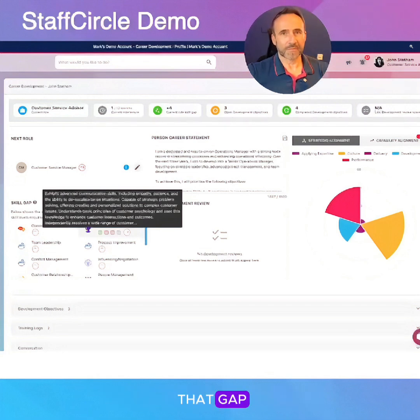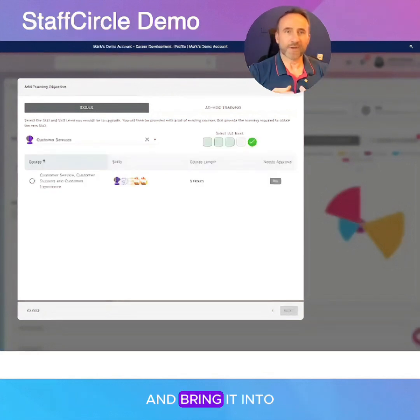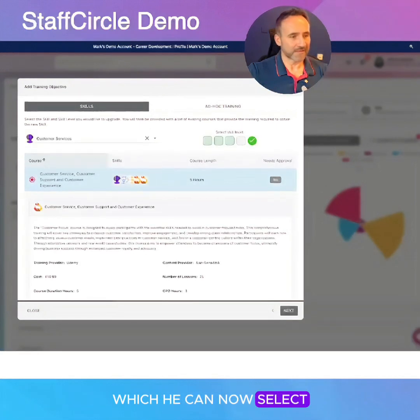And if he clicks on that gap, the system will now automatically find the relevant training and bring it into this training objective, which he can now select.